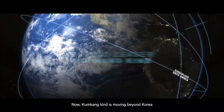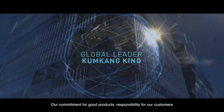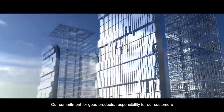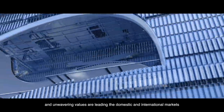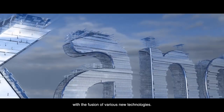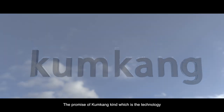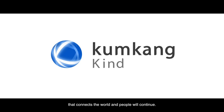Now Kumgangkind is moving beyond Korea to become a global company. Our commitment for good products, responsibility for our customers, and unwavering values are leading the domestic and international markets with the fusion of various new technologies. The promise of Kumgangkind — the technology that connects the world and people — will continue.